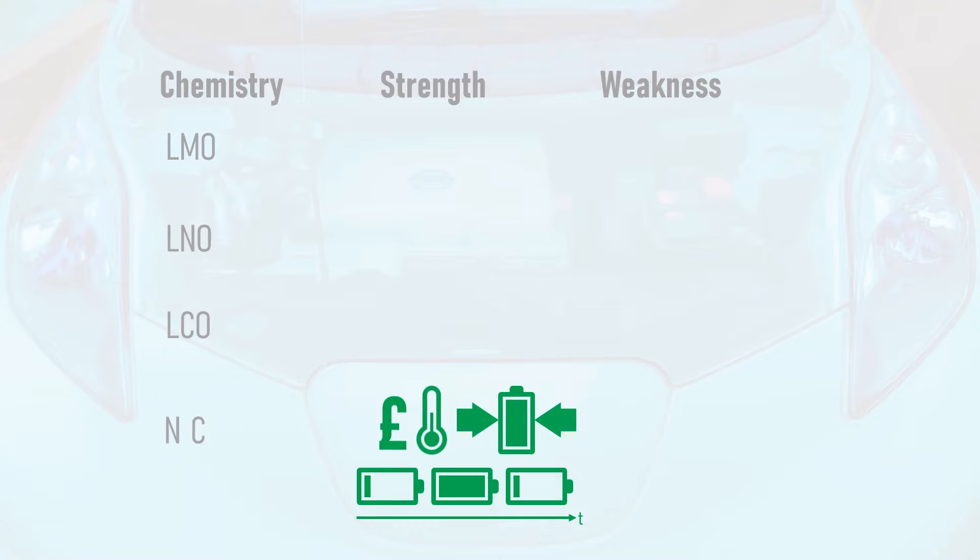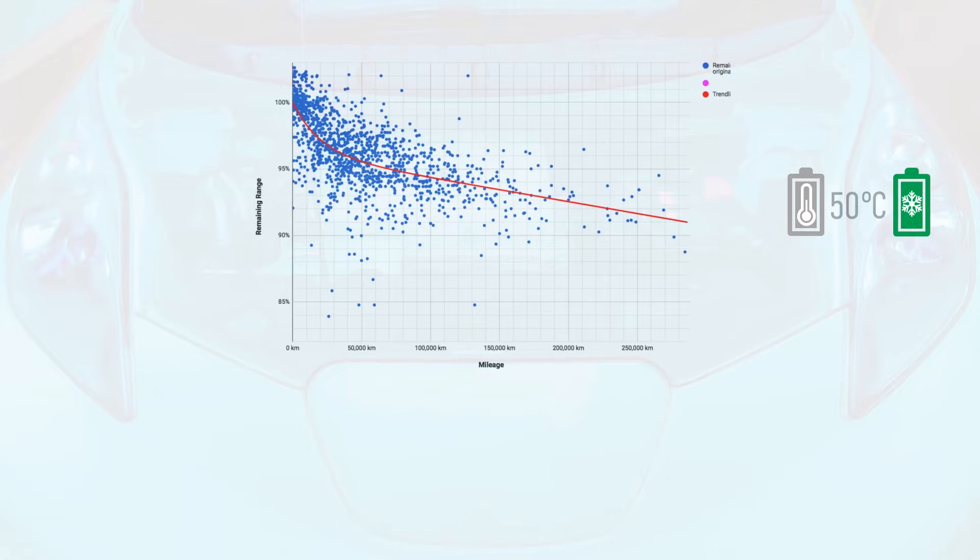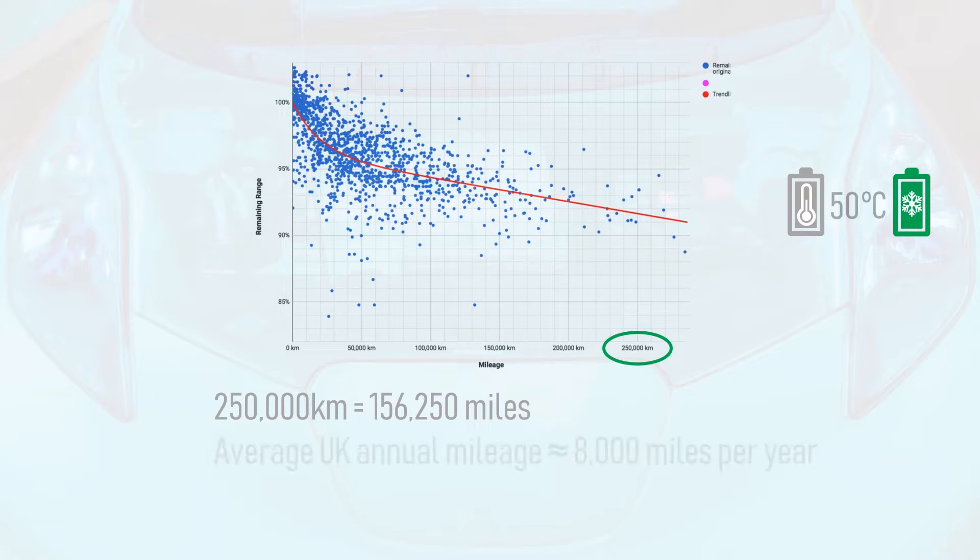In the automotive world, Tesla stands alone in its use of lithium-nickel-cobalt-aluminium oxide, which offers market-leading energy density, but suffers from accelerated degradation at higher temperatures. However, Tesla has overcome this with a well-refined thermal management system. For example, when ludicrous mode is activated, the cells are preheated to improve performance, but as soon as the desired temperature is reached, the cooling fan activates to stop the pack from overheating. The extra care given to thermal management gives Tesla packs long service lives, with data compiled by Dutch and Belgian Tesla owners showing less than 10% capacity degradation by 250,000 kilometres — just over 156,000 miles.